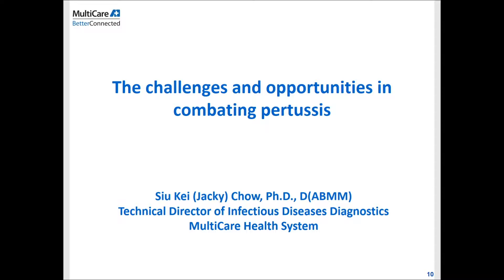Thank you, Michelle, for your kind introduction, and thank you for the opportunity to be here today. Today I'm going to talk to you about pertussis — a very significant disease with very interesting features. I'm going to go through the clinical presentation, the diagnosis, and also something about the vaccination.